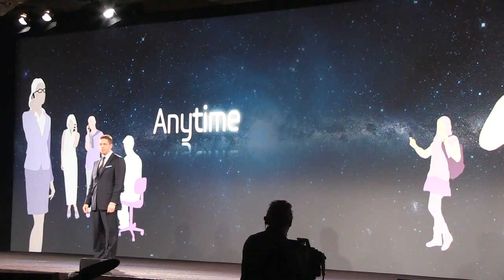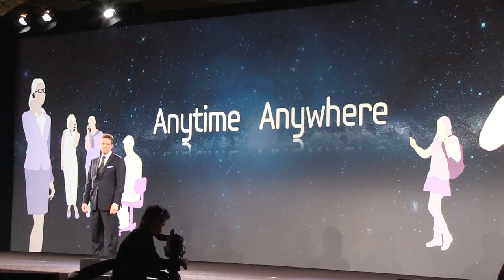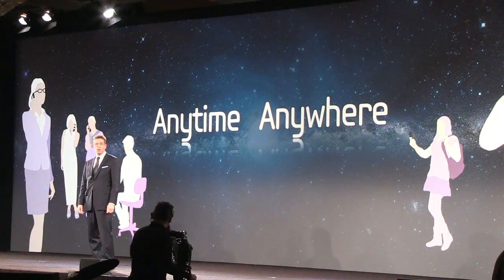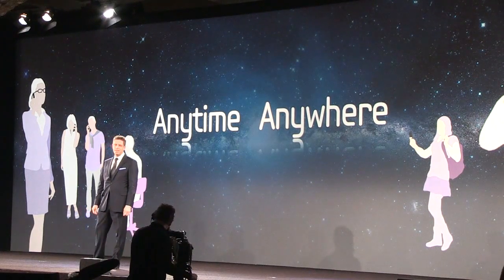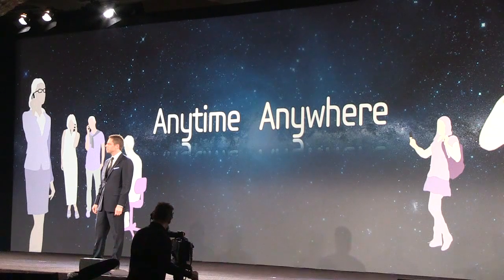Thank you very much, Tim. Pushing boundaries means providing unlimited choice in ensuring there is a portable device to meet everyone's needs. Whether you're at home or on the go, at work, or enjoying premium entertainment, an engineer or artist, a businessman or a barista.